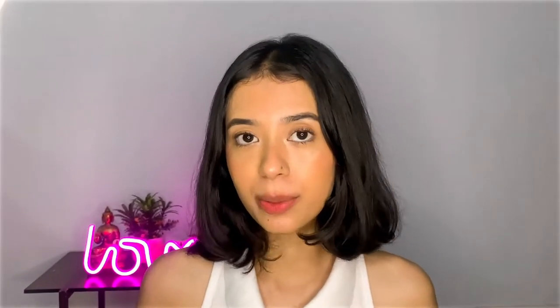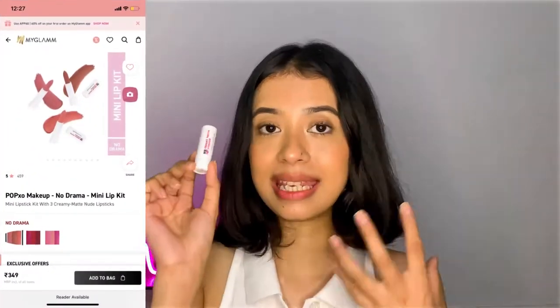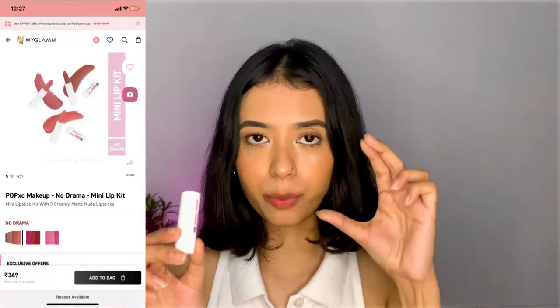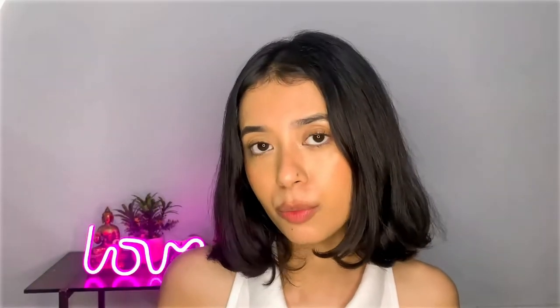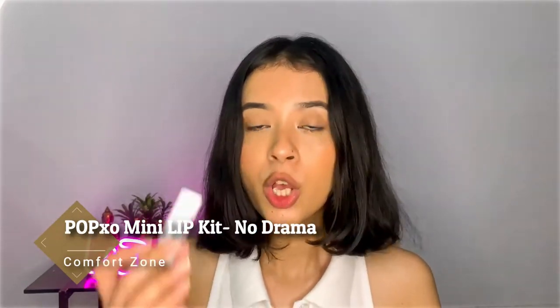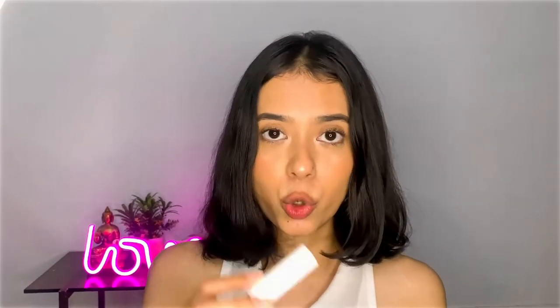The first nude lipstick I will be recommending is the Popaxil Creamy Matte Lipstick. It's around 299 to 399 rupees. All the links are in the description box, you can check it out. This is a beautiful nude color and it's in the shade Comfort Zone.